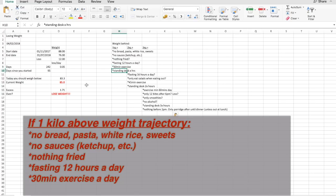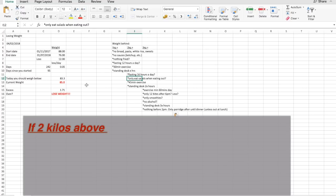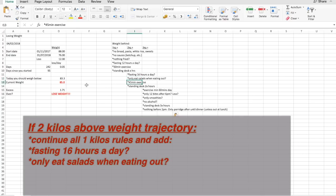If I was two kilos above my target — which didn't happen that much, but if you do all these things you're going to lose weight — I would do all the same things as for one kilo over, but instead fast 16 hours a day, which basically means skipping breakfast. I eat out a lot, so I would only eat salads when eating out. I'd do a minimum of 45 minutes of exercise a day.